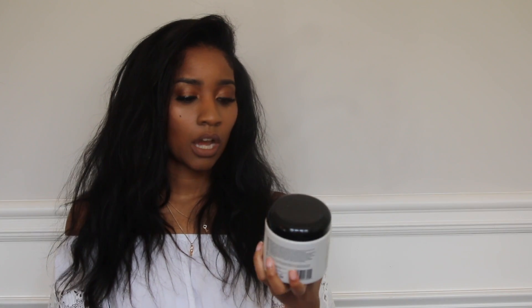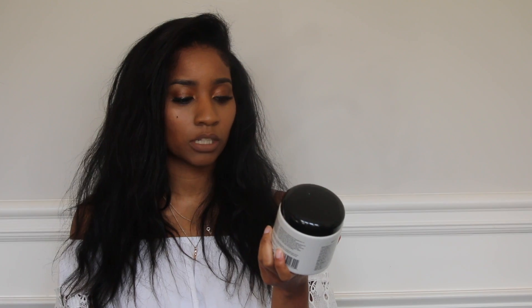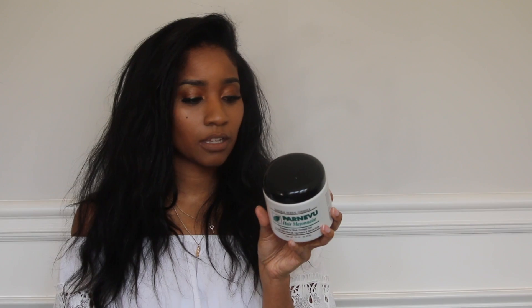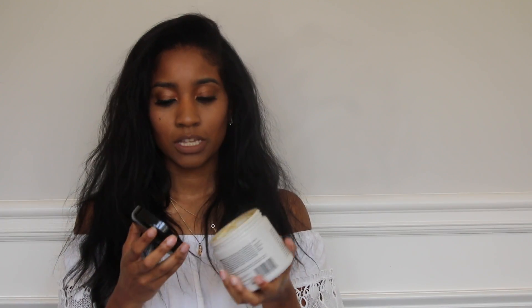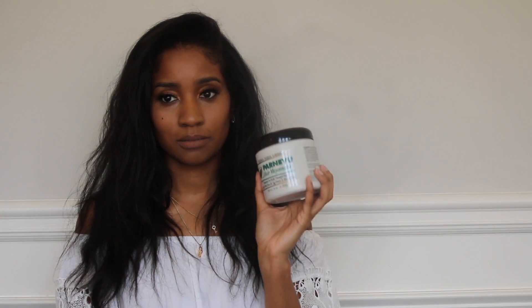My next one is one of my all-time favorites — it's a Parnivu Hair Mayonnaise. It's a treatment for weak, damaged hair, rich with olive oil, egg protein, and African herbs. I love this stuff. I use it for daily use, I use it when I'm pulling my hair back into a ponytail, and I use it on my edges. I can't say enough how much I love this stuff.